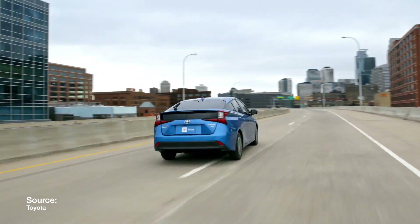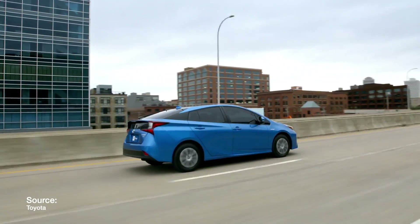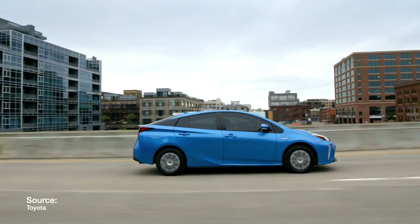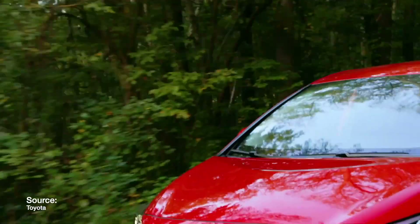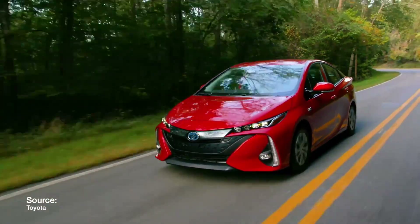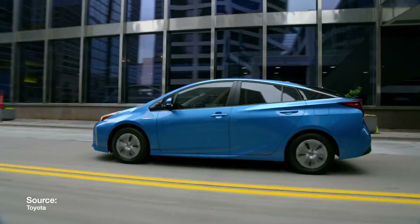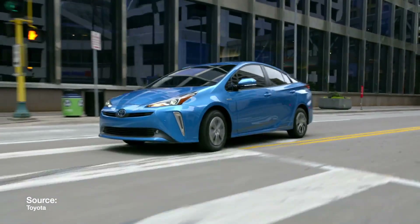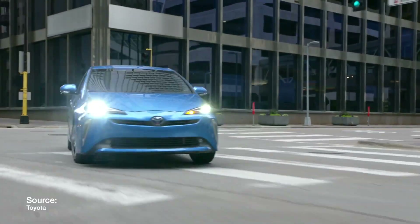In this video, I'll be going over a five-year ownership cost between a gas-powered and a plug-in hybrid vehicle to see what really makes the most financial sense if you're looking at buying one of these. Just know that if you want to see any of the sources where I gathered the information from, all the links are in the description and I'll be walking you through the calculations throughout the video.